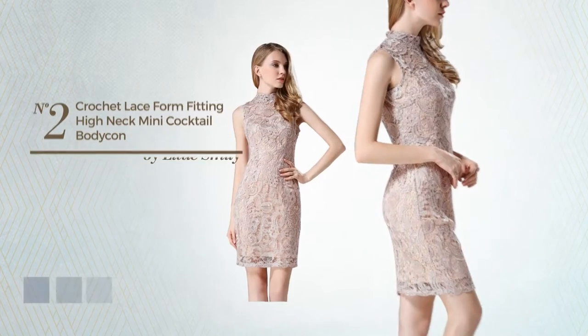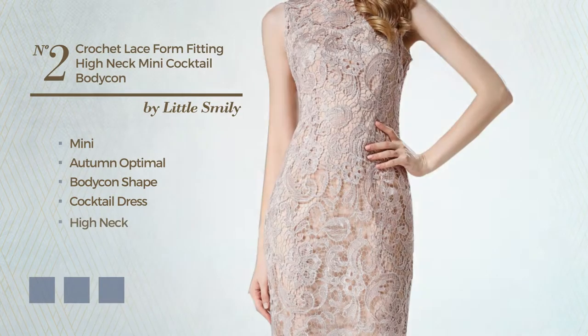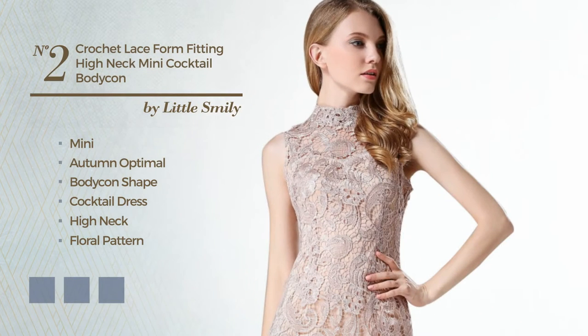Number 2: a flattering mini autumn recommended bodycon cocktail dress. Featuring a high neck with a floral pattern, as well as lace overlay, crafted from soft nylon, finished with lace. Available in 9 color variations, for example black ink, coral, and grape.